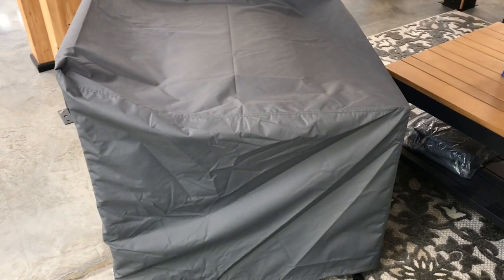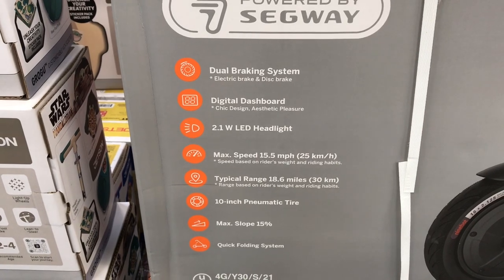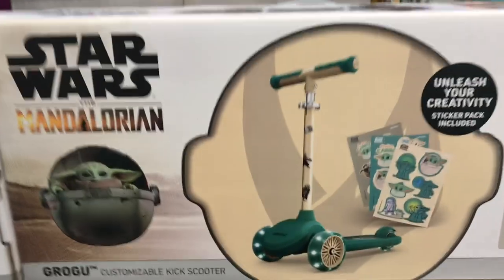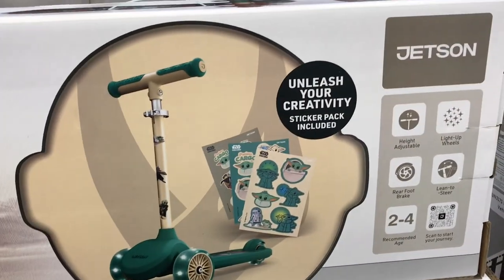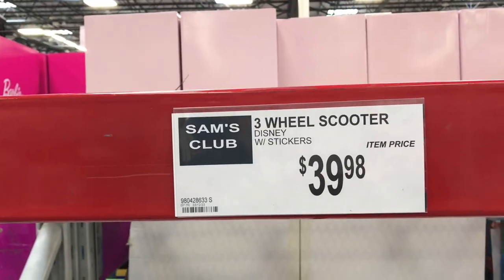This Ninebot electric scooter was really cool — if you have an older kid that might use it, it was $599, though adults could use it too. They also had this Jetson Mandalorian scooter definitely for kids — it came with stickers, was height adjustable, had light-up wheels which a kid would love, and that was $40.